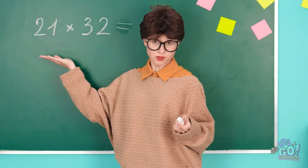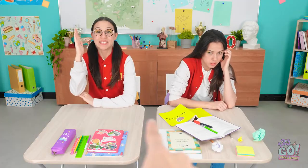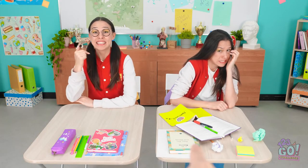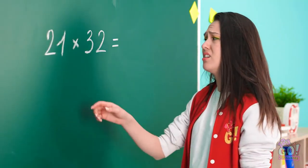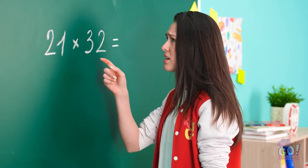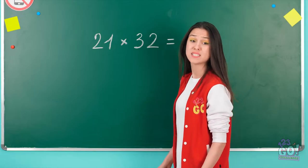All right. Who can solve this problem? Me! Pick me! Me me me! You're so lucky! You can do it! How am I supposed to do this in my head? Hey! Psst! Help me out with this!